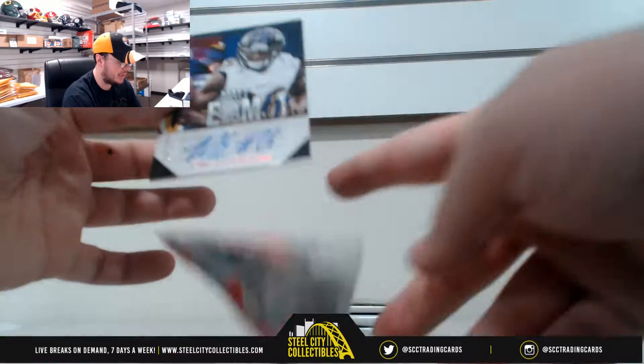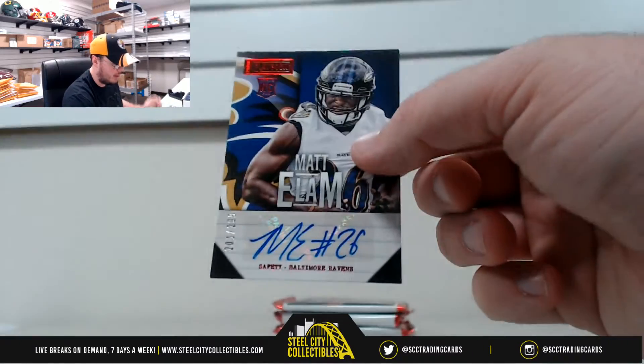First pack here is going to be a Matt Elam with the autograph, number 201 of 299.